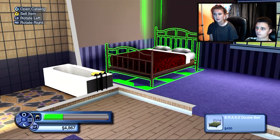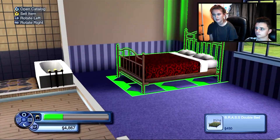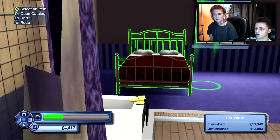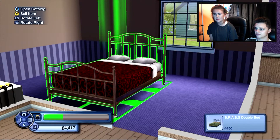I'm not entirely sure where to put it - like here, and then they can have a bedside table like here. Maybe if there's not a lot of room, why don't you turn the bed round? Rotate it. How do we rotate? LB and RB.